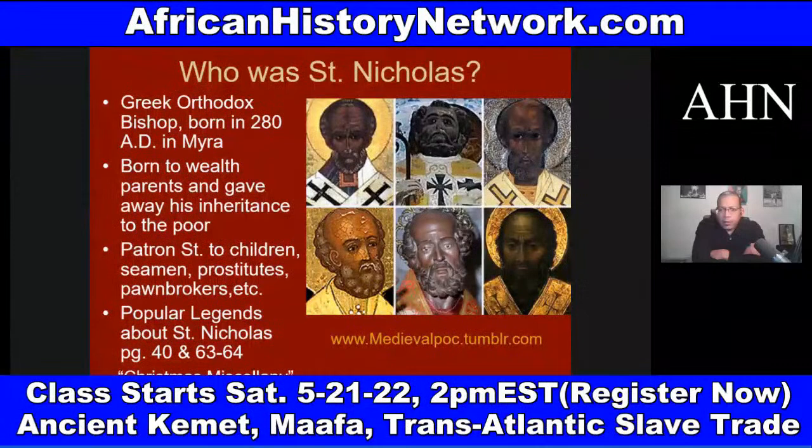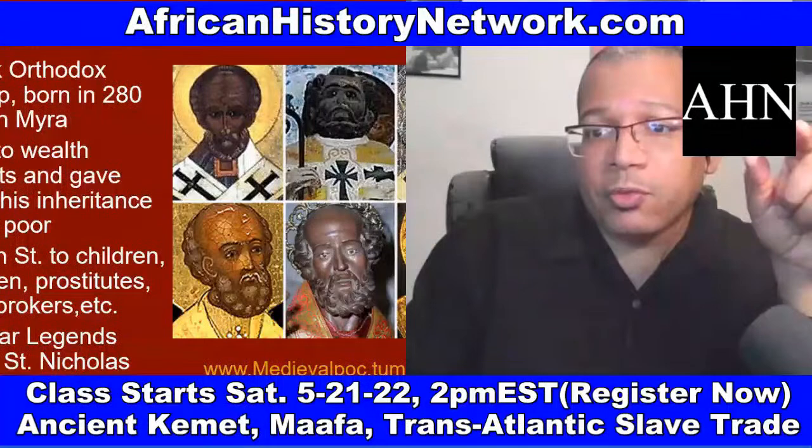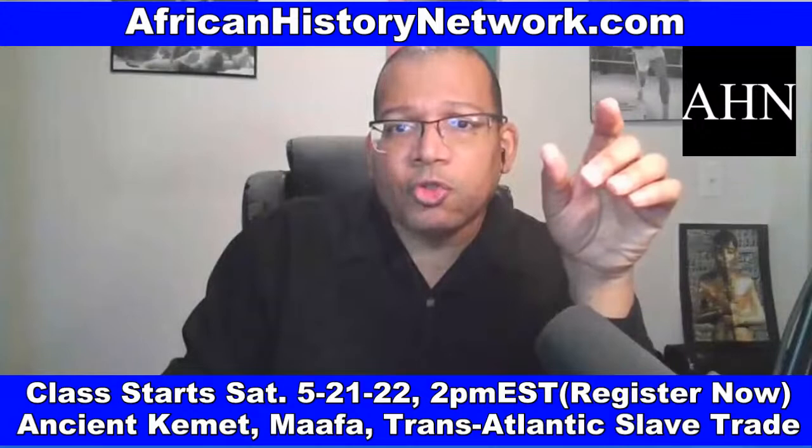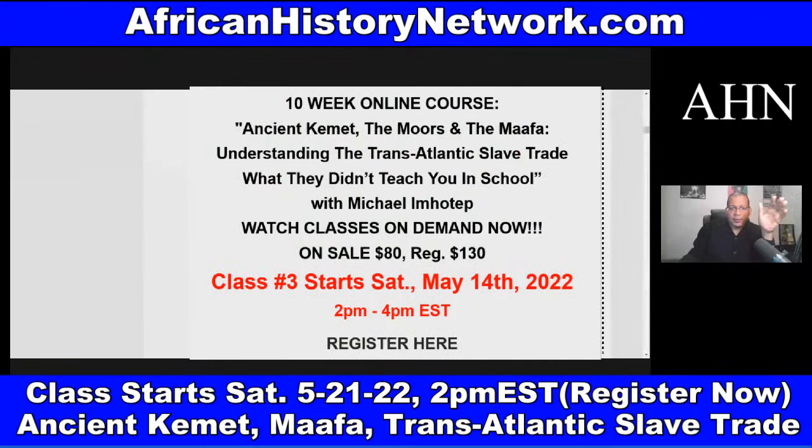How's everybody doing? Give me a thumbs up, a heart, a like — how do you like this type of information? These are some of the slides from the class. We have over 200 slides, all put together myself. I've been teaching this class since 2017. If you've taken any of my online classes in the past, email me at AHNshow at AfricanHistoryNetwork.com — you'll get 50% off. This class meets on Saturdays, 2 p.m. to 4 p.m. Eastern Standard Time. All sessions are archived and recorded.